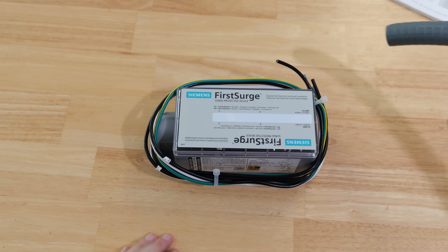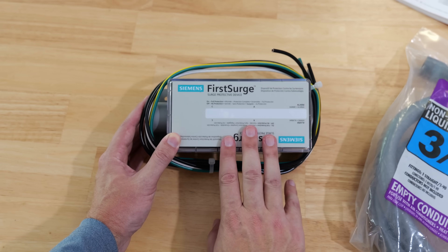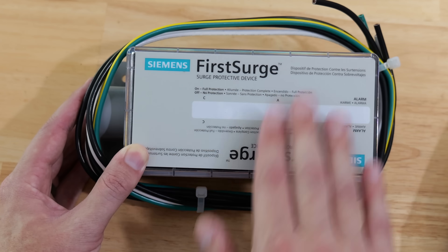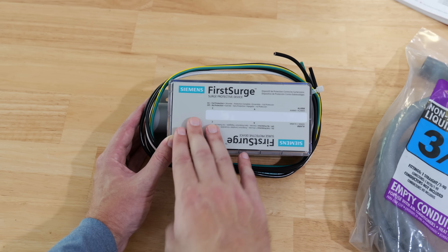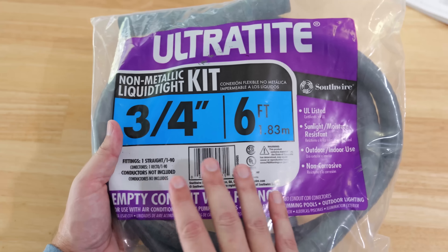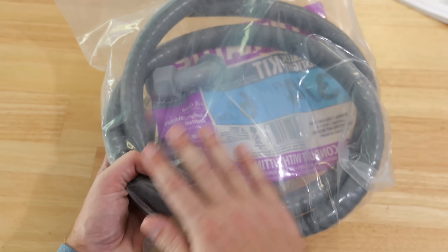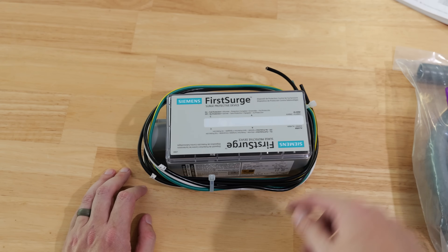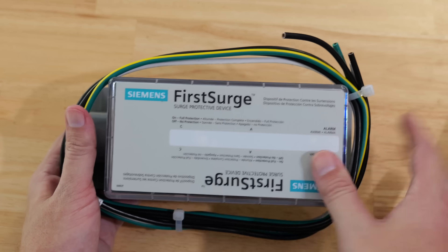I'm also going to need a dedicated 20 amp double-pole breaker. Whatever breaker you buy, you need to buy the same brand as the panel — if you've got a GE box, buy a GE circuit breaker; Square D box, buy a Square D circuit breaker, and so on. For your convenience, I'll have links for all these parts — including the double-pole breaker and the whole home surge protectors — down in the description below.